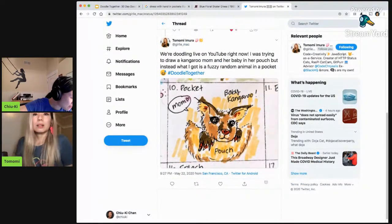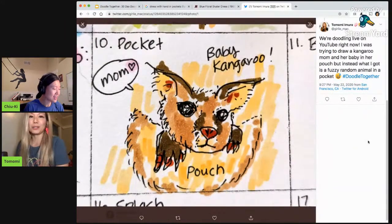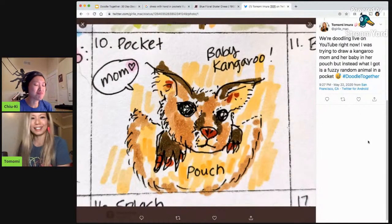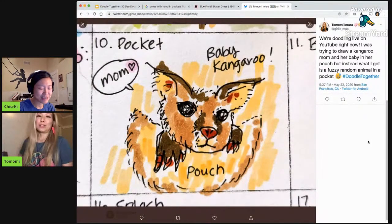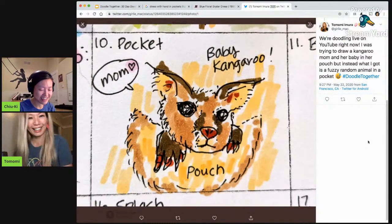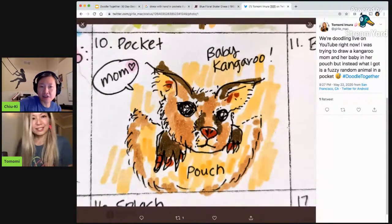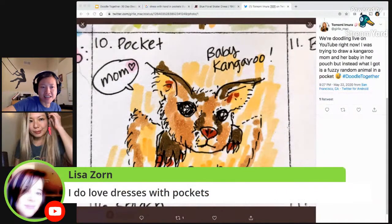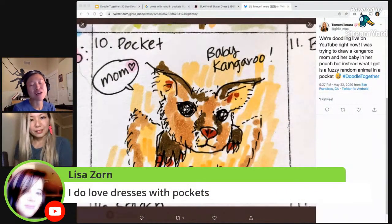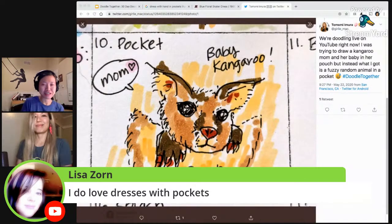Kangaroo pouch, baby kangaroo. Initially it almost looked like a koala, so I really had to try to fix it and not look like a koala instead. They are in the same family, you know. I can see why one looks like the other. I think I have a comment. Lisa said, I do love dresses with pockets. We need more. Definitely need more.